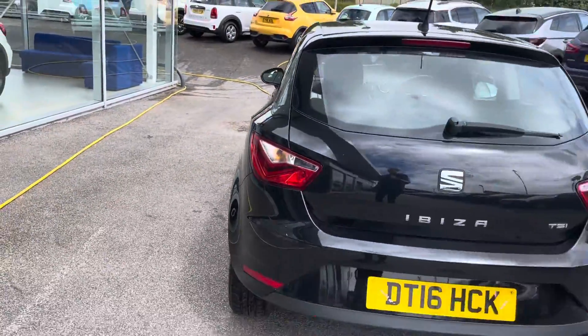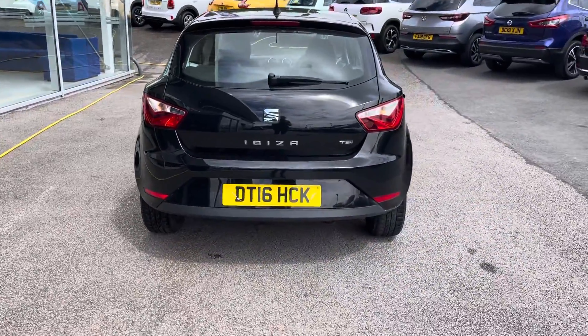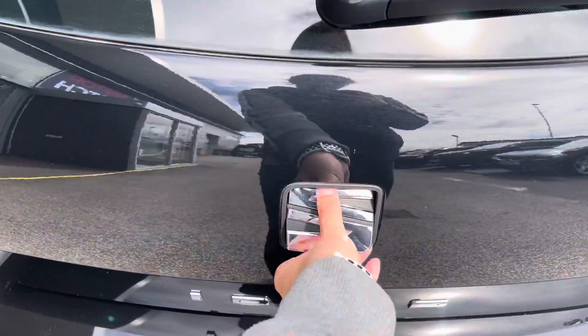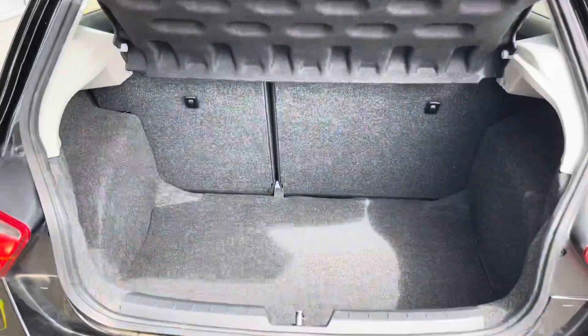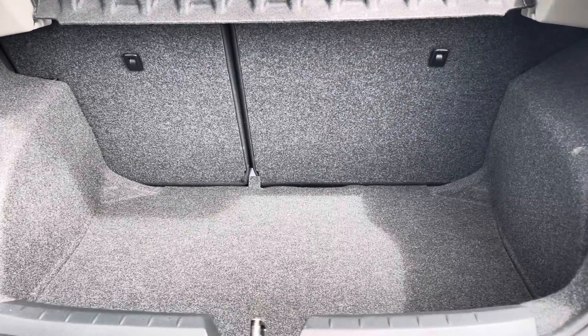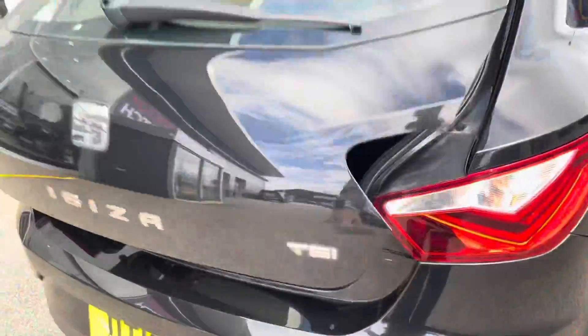Moving to the boot, you're able to see the Ibiza badging located beneath the SEAT badge. To open the boot, you just push the badge in. You also have a huge amount of boot space — you could easily fit in a medium-sized suitcase, which would be ideal if you were going on holiday.